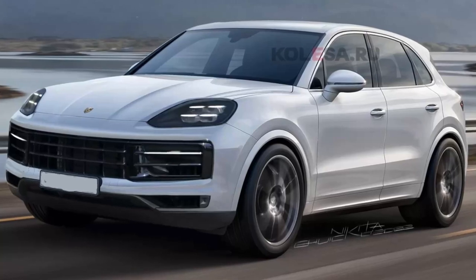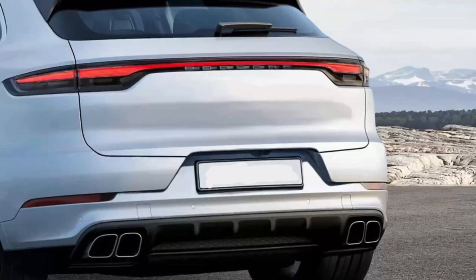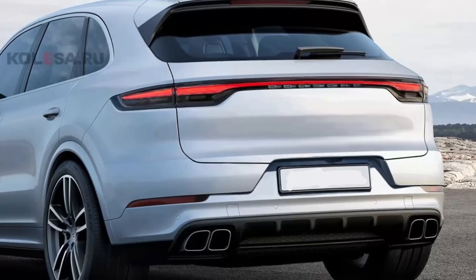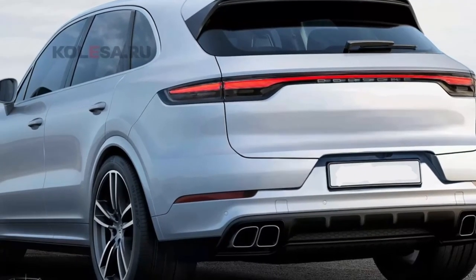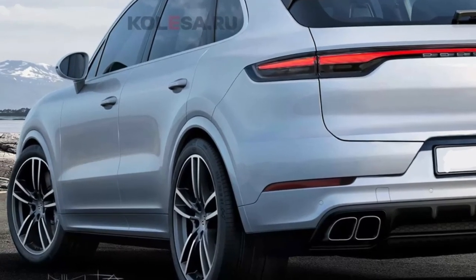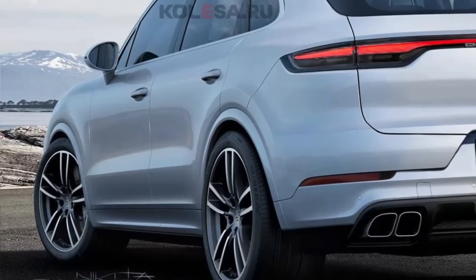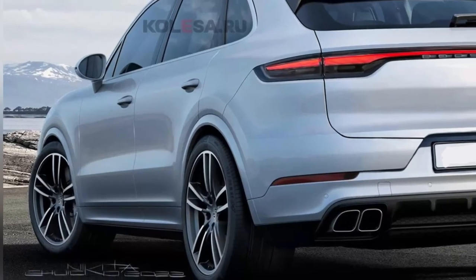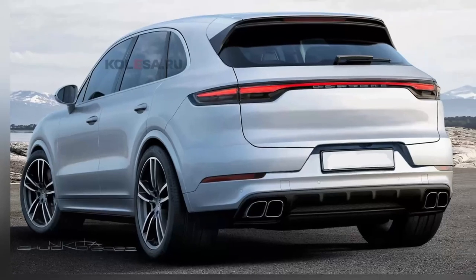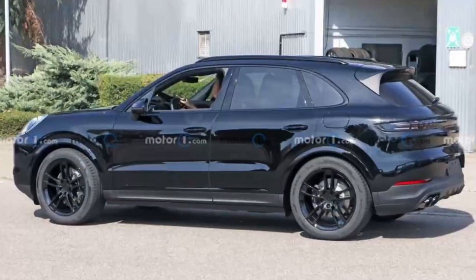The renderings depict the rear with a familiar-looking, full-width taillight element. However, the production version might not look like this. Spy shots make it appear that the taillight will be a uniformly-sized element across the back without the notch in the lift gate.